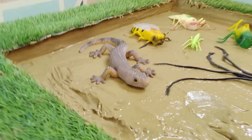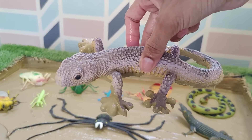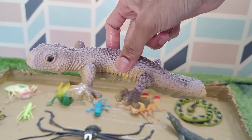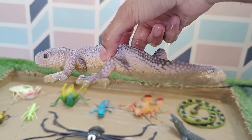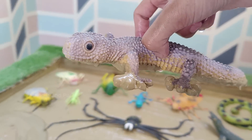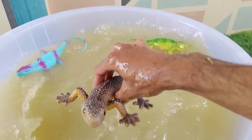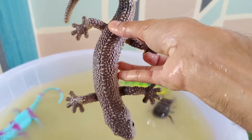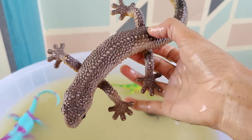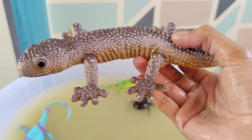The Leopard Gecko Adventure Begins: Leopard geckos are generally silent and they communicate through body language and pheromones rather than vocalizations. In the wild, leopard geckos primarily feed on insects and other invertebrates. In captivity, their diet is usually composed of crickets.